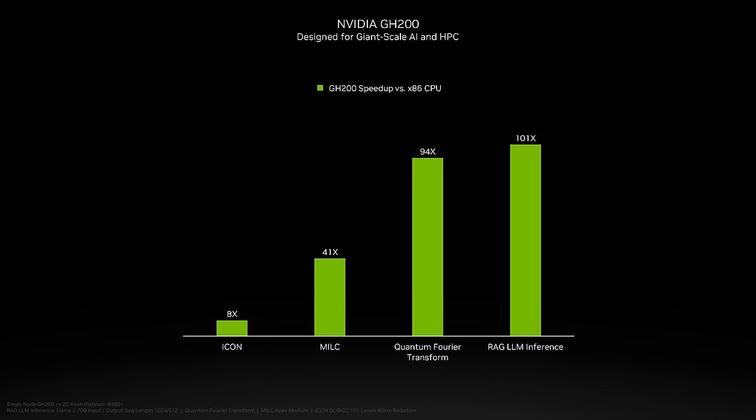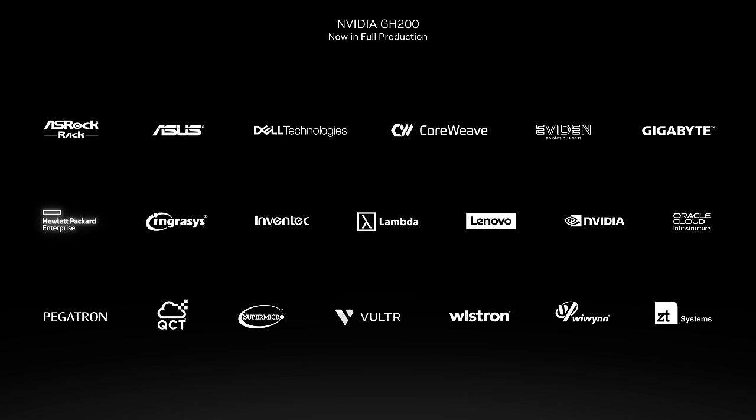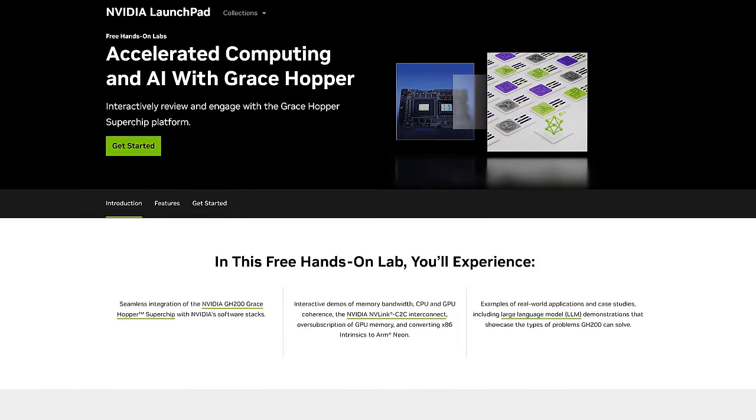We have partners and customers excited to get their hands on GH200 to take advantage of its transformational performance and energy efficiency. Today, we've announced that Grace Hopper is coming to dozens of OEM system partners like Dell Technologies, Eviden, HPE, Lenovo, Quanta, and Supermicro. Lambda and Vulture also announced early access to GH200-powered cloud instances. CoreWeave announced their plans to make GH200 available starting in Q1 of 2024. Grace Hopper early access systems have been purchased by over 50 global enterprises and organizations, including NASA Ames Research and Total Energies. GH200's Superchip will also be accessible via NVIDIA's Launchpad next month, providing early access to NVIDIA's GH200 hardware and software online.